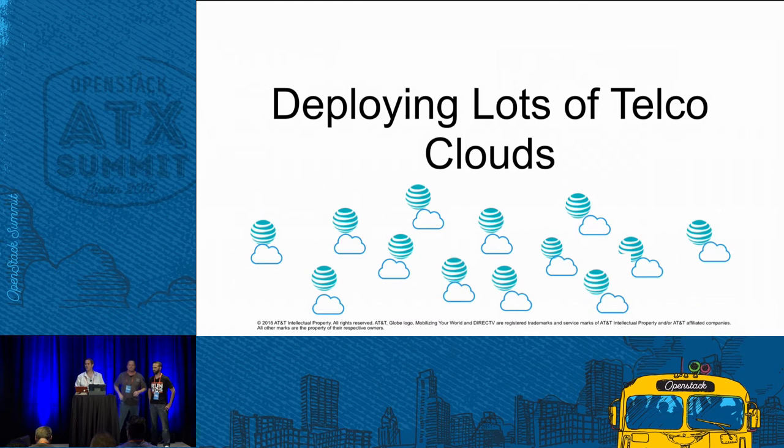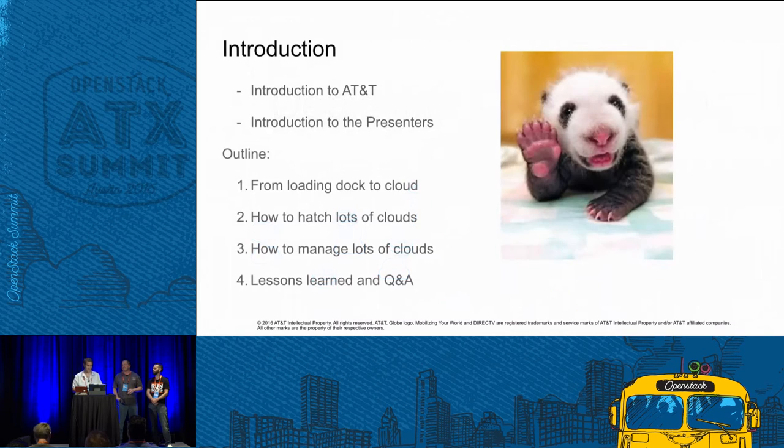Welcome everyone to Deploying Lots of Telco Clouds. Today we hope to walk you through our journey of deploying a massive number of both large and small sites across the globe at AT&T and the challenges that were involved in that experience. First, a brief introduction to AT&T — who we are and what we're doing with OpenStack.